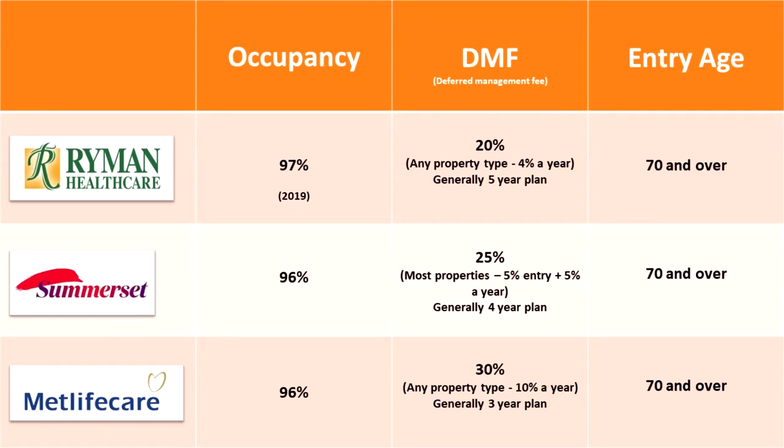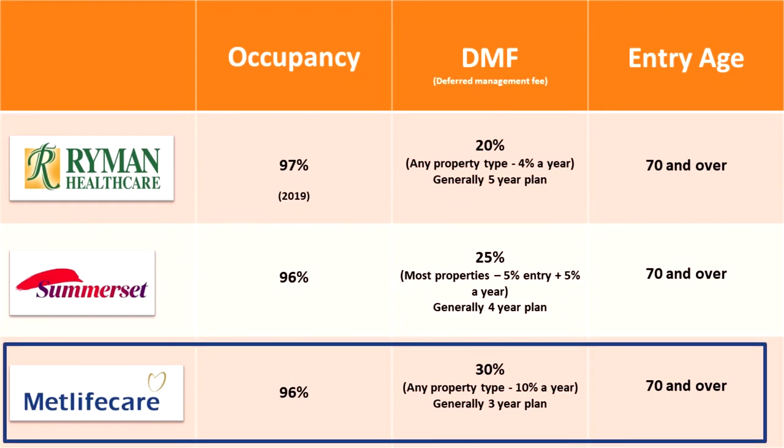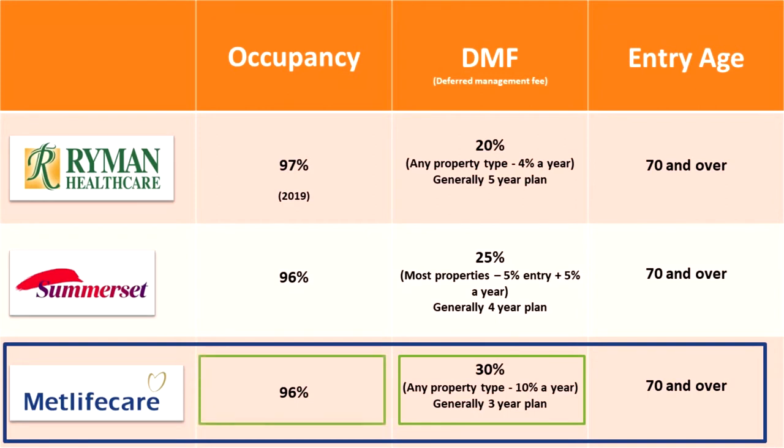Now what do all these stats tell us? From a customer's point of view, Ryman Healthcare would be the attractive option because its fees are capped at 20% on a 5-year plan at 4% a year, so if the customer leaves early they or their next of kin will get a larger payout. From an investor's point of view, MetLifeCare looks good based on these numbers as they are capped at a higher 30% and charge 10% a year. This means MetLifeCare is likely to reach their deferred management fee cap of 30% since their plan is only 3 years, whereas Somerset and Ryman have longer plans with more likelihood of not reaching their cap. Even though MetLifeCare is not ideal from a customer point of view due to its fees, it does surprisingly have a high occupancy rate — a good sign that customers are still choosing them despite the higher price.